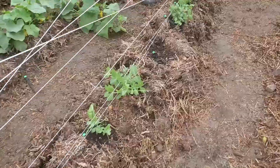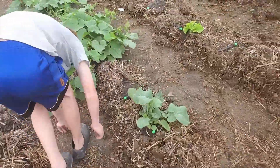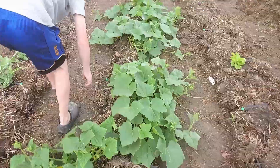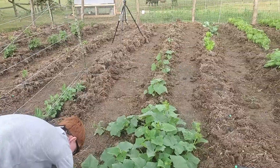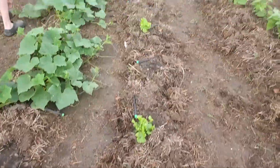Some of the peppers are doing okay. We've got a row of snap peas right here — they're starting to climb. I believe that's a broccoli over there, and we've got cucumbers. We need to get a trellis up for the cucumbers pretty soon because they're starting to sprawl out all over the place.